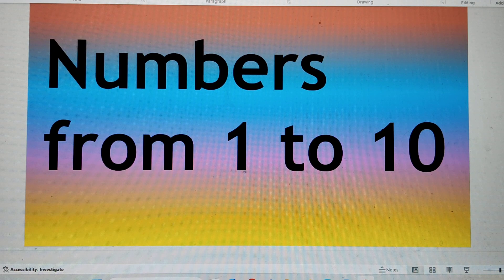Hello friends! Today we will do numbers from 1 to 10. So let's start.